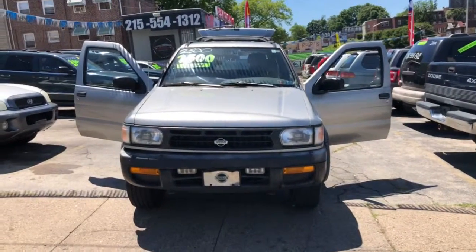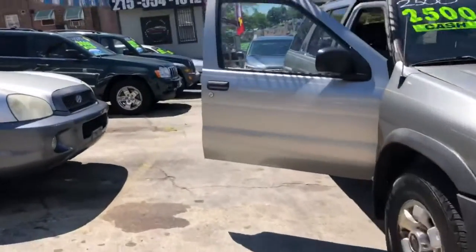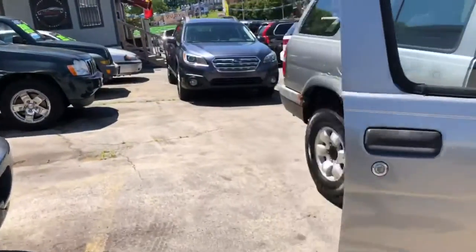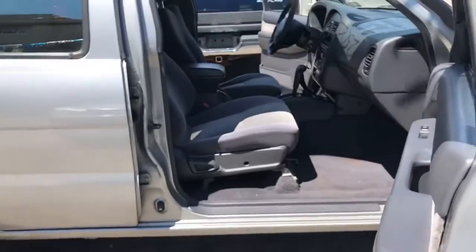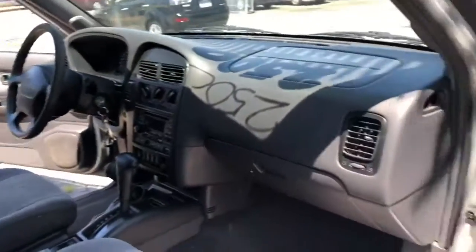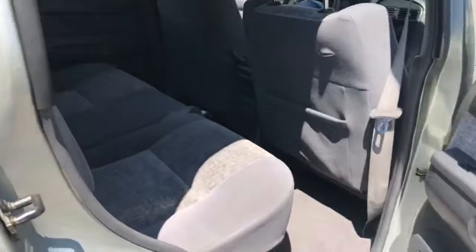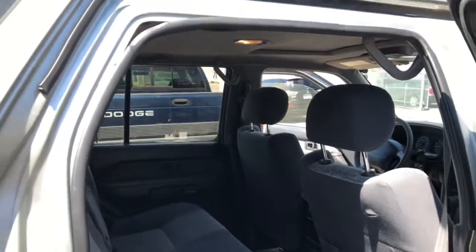Shown here is our 1998 Nissan Pathfinder. Here's the inside. This car has power locks and windows, and a gray cloth interior.